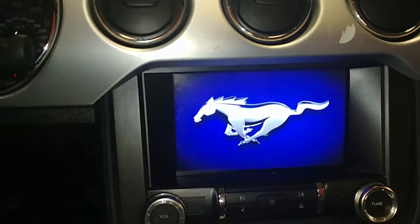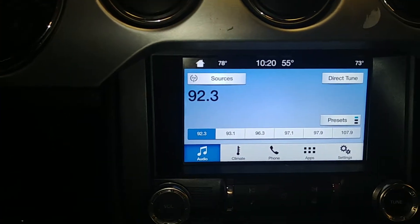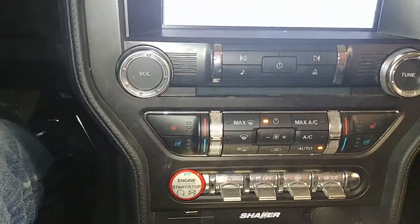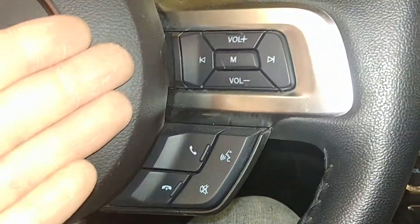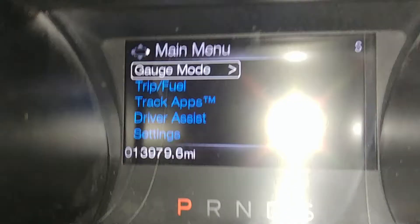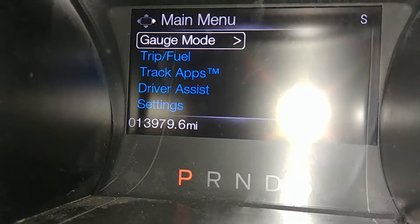Got your AM/FM/CD player and all that good stuff. You've got your backup camera, AC controls right down below. Turn on the lights — backup camera, AC controls, heated and cooling seats. Got your steering wheel controls on this side as well as this side. This is what your instrument cluster looks like. You see no warning lights or any issues, and your mileage is 13,979.